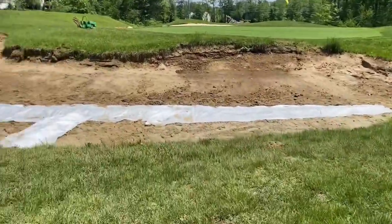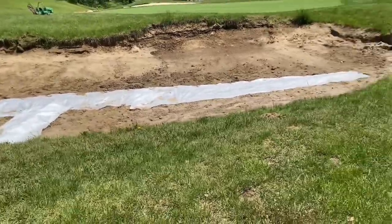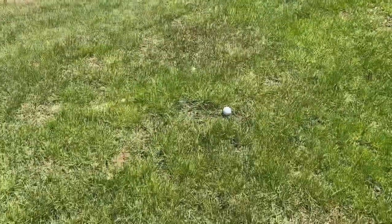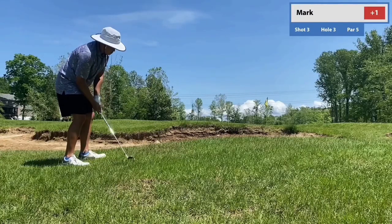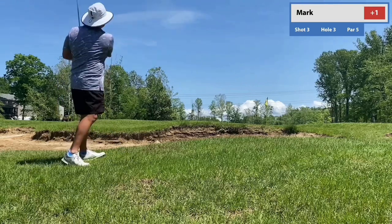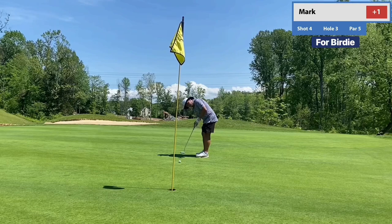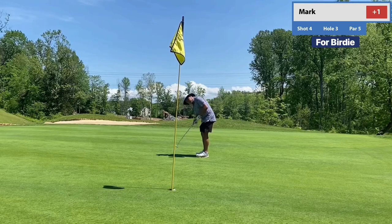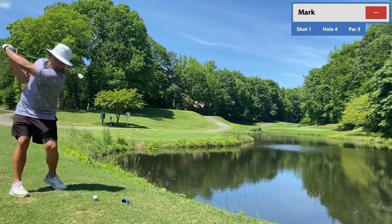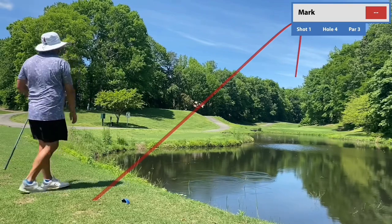It looks like we have a bunker under construction, so I'm just going to give myself a free drop just kind of behind it. I'm fully aware this is a weird camera angle, but the way the tee box was, there was like nowhere to put it — it was like a huge drop off behind me. Pretty cool, I guess.